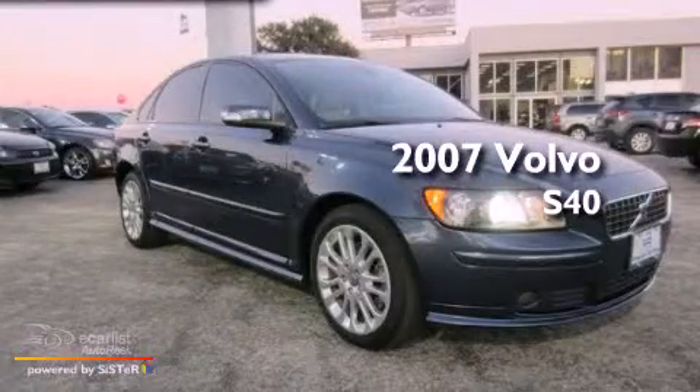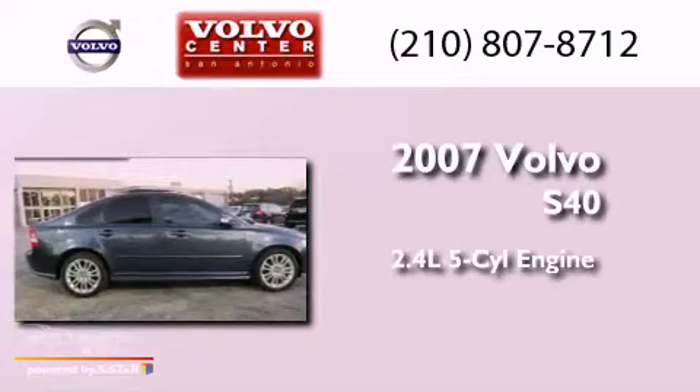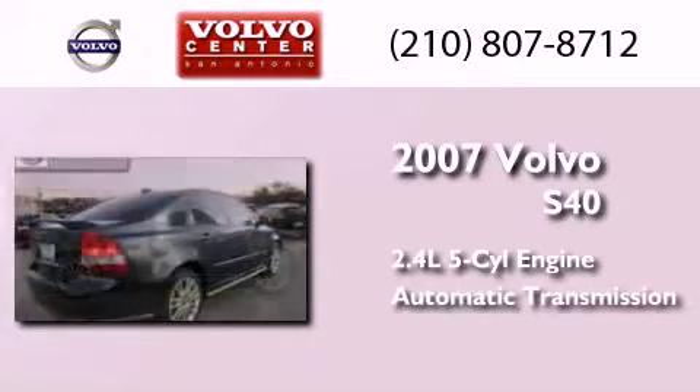This is a 2007 Volvo S40. It has a 2.4-liter five-cylinder engine and an automatic transmission.